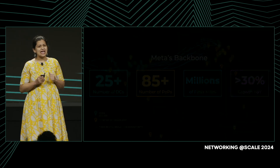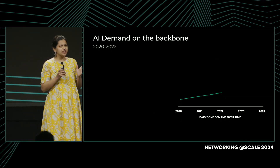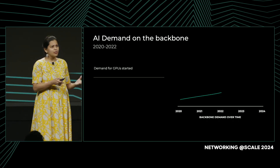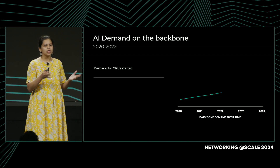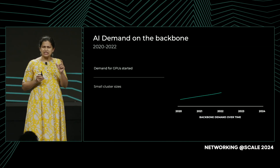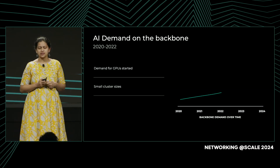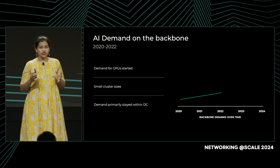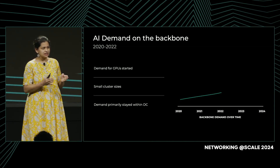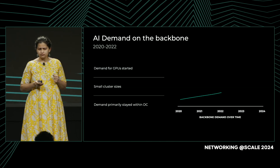So how does AI impact this backbone? Starting around 2022, we started seeing demand for GPUs from our product groups like Facebook, WhatsApp, Instagram, etc. This demand was limited and was asked for in small cluster sizes. Most of the traffic generated from this demand stayed within the data center, or at most within the data center region.